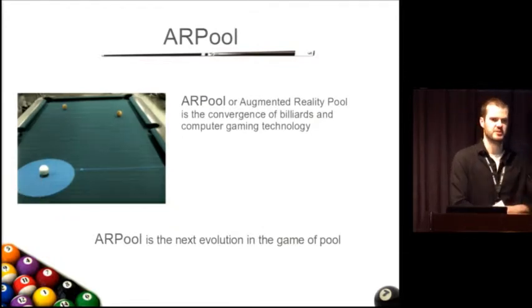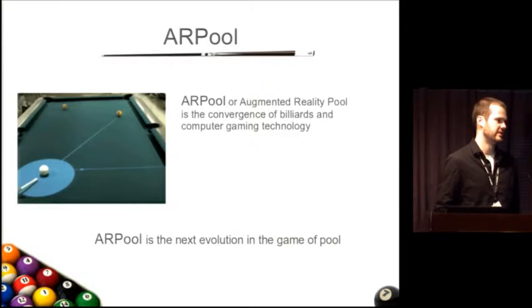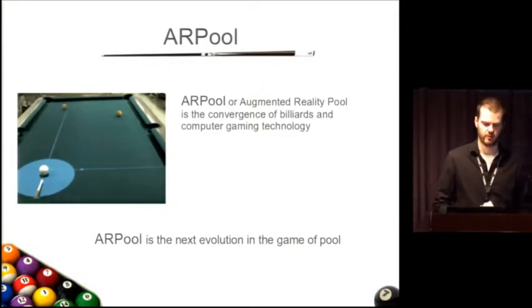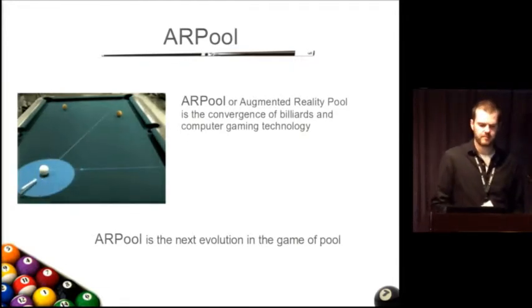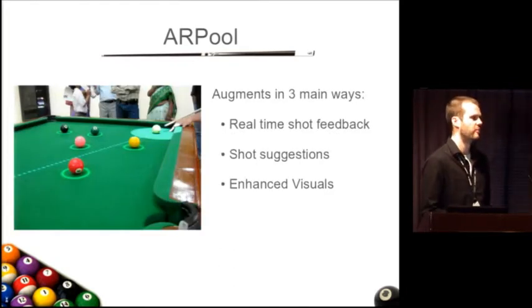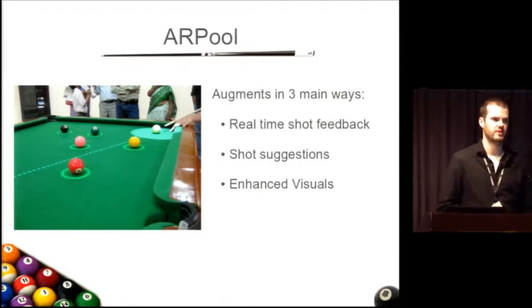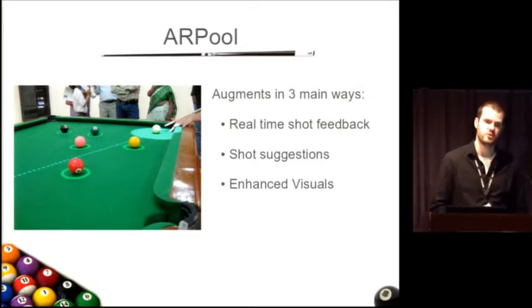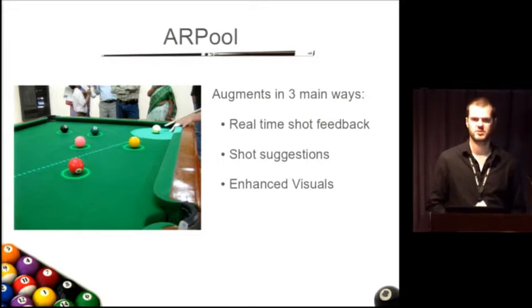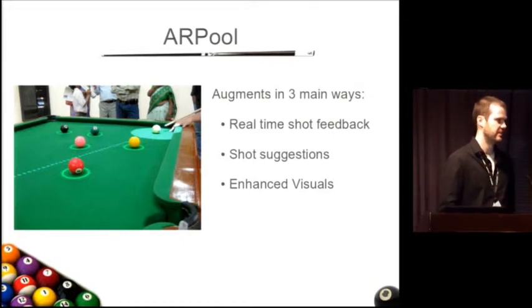AR pool is the convergence of billiards and computer gaming technology, and we really believe it could be the next evolution in the game of pool. This gives you a little idea of what AR pool can do. There are three main components to how we're augmenting pool with AR pool: real-time shot feedback, shot suggestions provided by an artificial intelligence, and an overall enhanced visual aspect added to the game — definitely not to be overlooked.